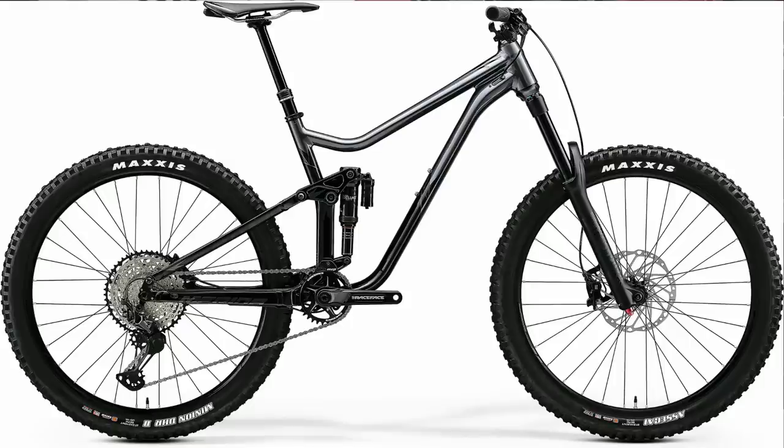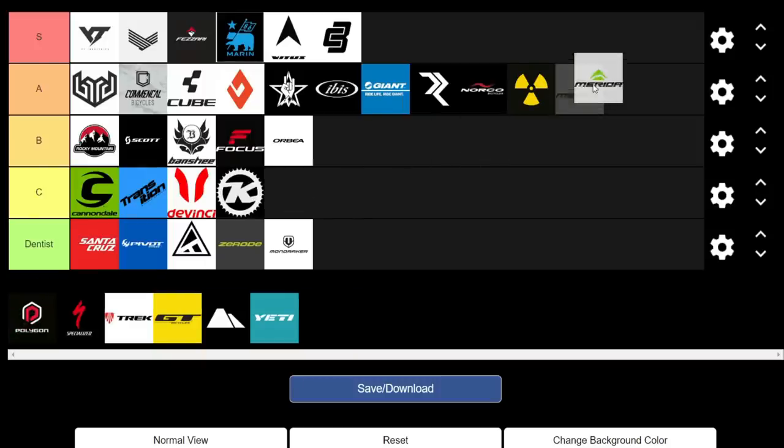Moving on to Merida. In Australia they're really, really good value — it's crazy what you get for the money. In Europe they tend to be a bit more expensive, so value varies by region. The spec on the 160 and 120 models is absolutely crazy, and their e-bikes — the E160 and E140 — are really, really good too. We're giving them an A.